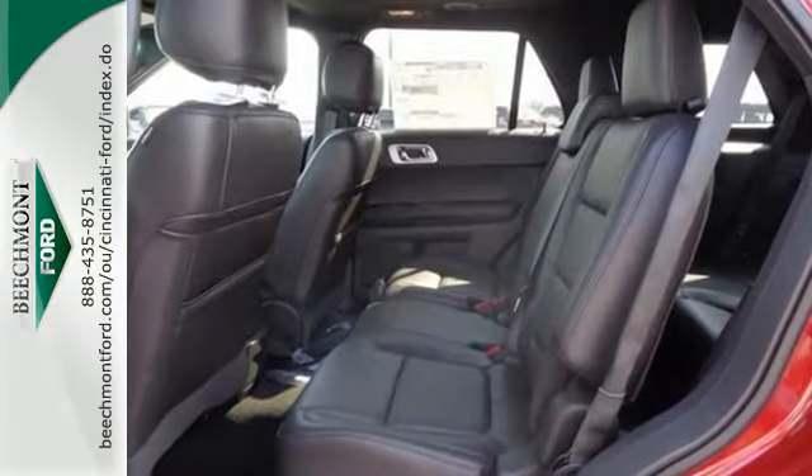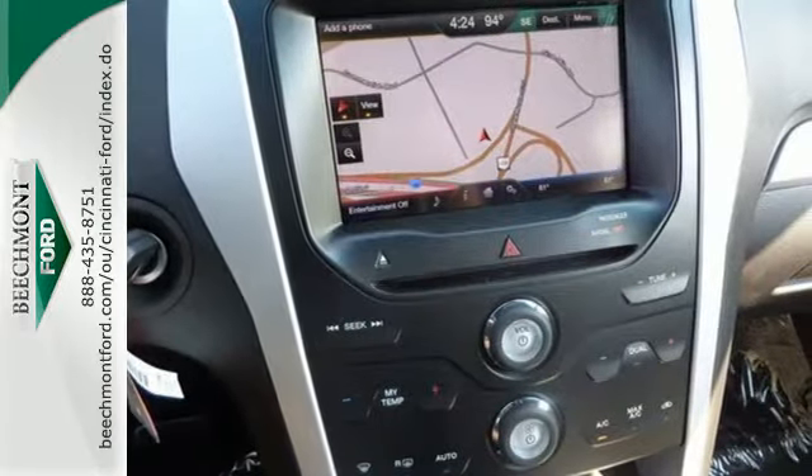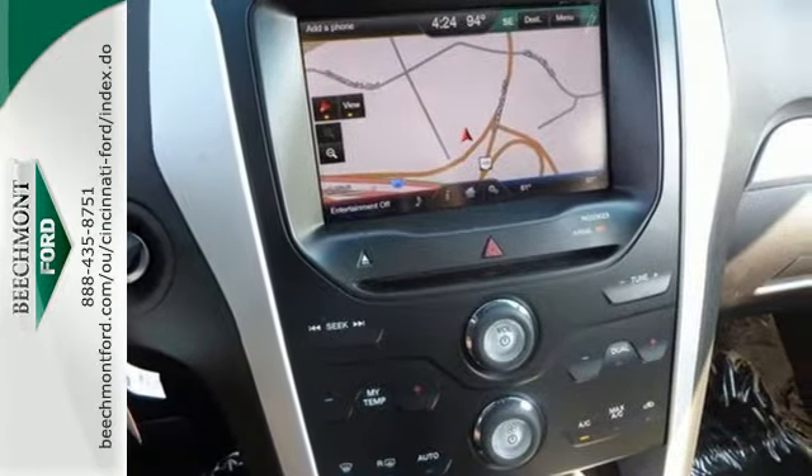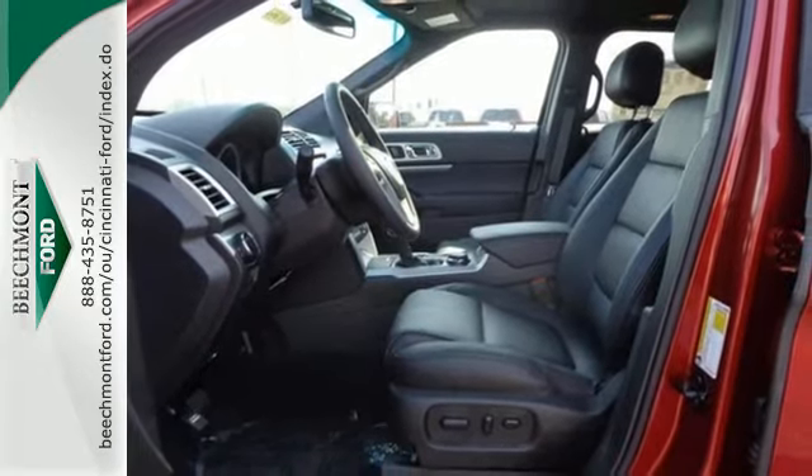Cruise control, the EZFuel capless fuel filler, MyKey system, and keyless entry are just a few of this adventurer's useful options. Plus, you'll take everyone and everything with you, thanks to the standard third-row split bench seat.